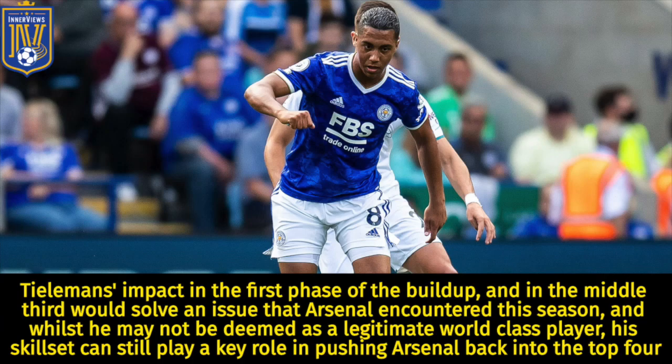So as you can see, Tielemans' impact in the first phase of the build-up and the middle third would solve an issue that Arsenal encountered this season. Whilst he may not be deemed a legitimate world-class player, his skill set can still play a key role in pushing Arsenal back into the top four.